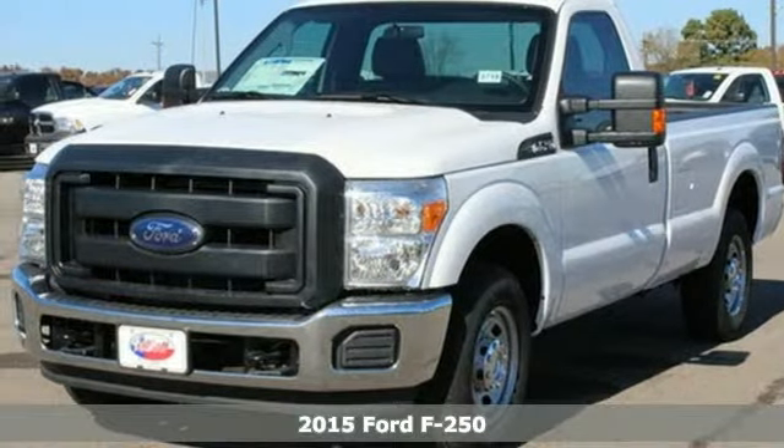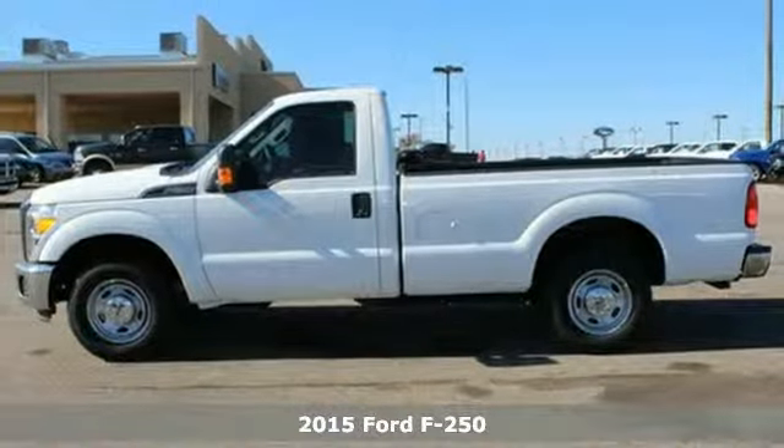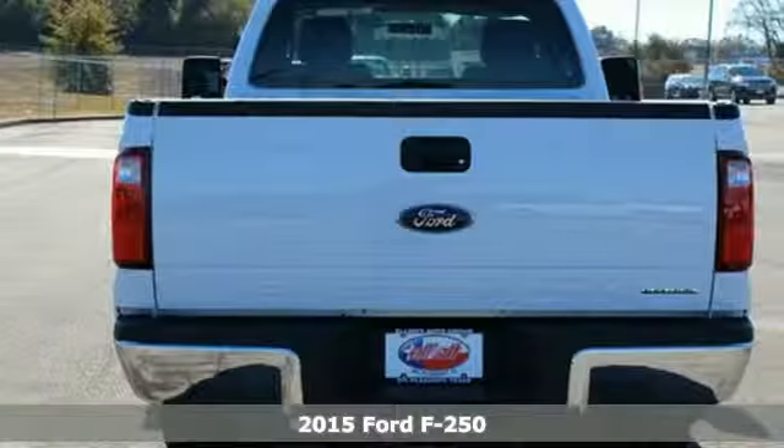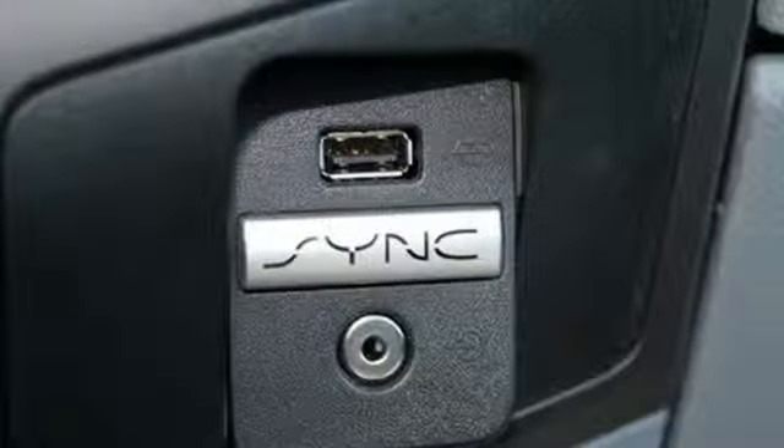Here's a 2015 Ford F-250 Super Duty. Its proven durable frame can withstand everyday demands of serious towing and heavy hauling, and will keep you comfortable at the same time.